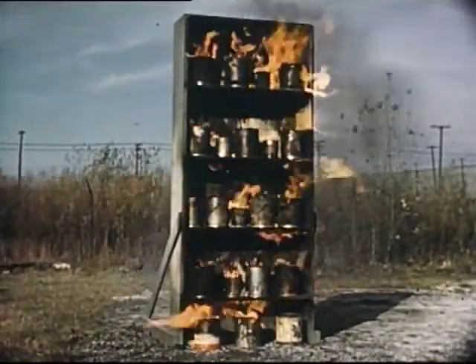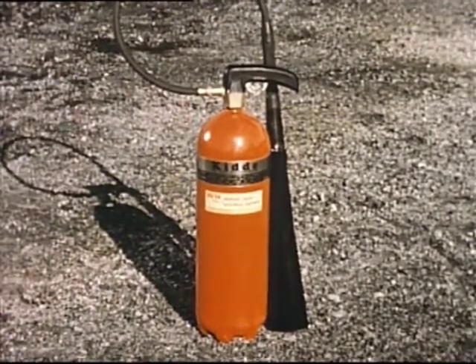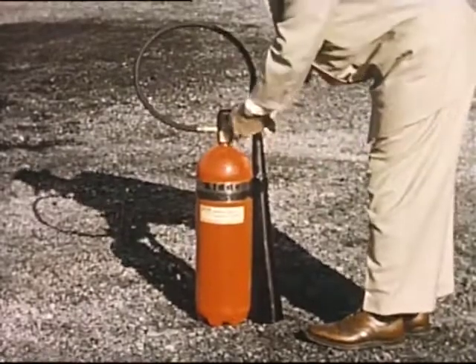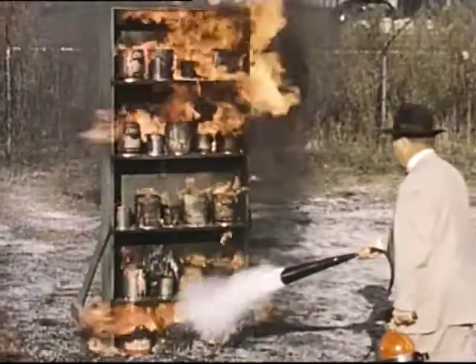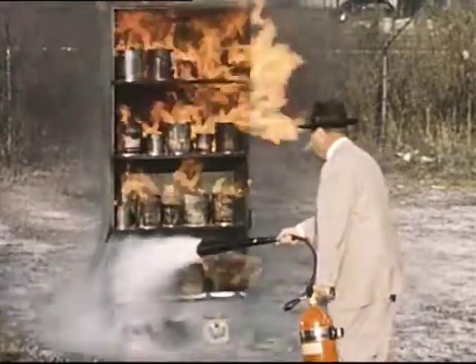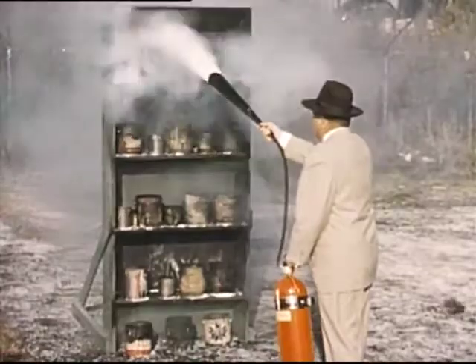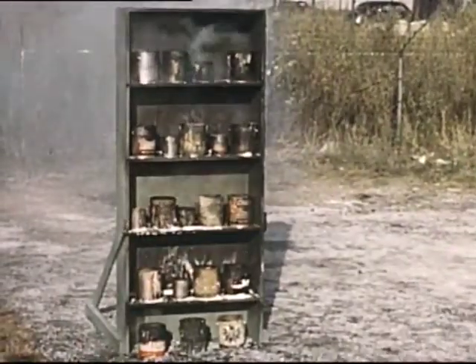Here's another Class B fire — a burning paint locker. We'll use a 15-pound carbon dioxide extinguisher because it leaves no residue and will not contaminate the paint. When you are in range, pull the safety pin and remove the horn from the holder on the extinguisher. Simply pull the trigger. Start at the base so that the lower flames will not reignite the flammable material above. Sweep slowly upward to be sure the flame is extinguished on each shelf and in each can before you go to the next shelf. Remember, in most cases you have only one chance to fight a fire, so put it out the first time. Don't try to economize — use all the extinguishing agent available.